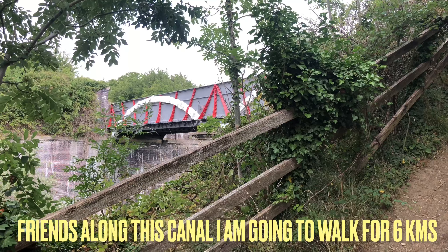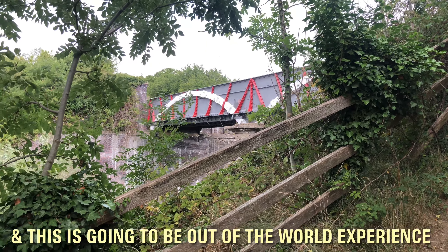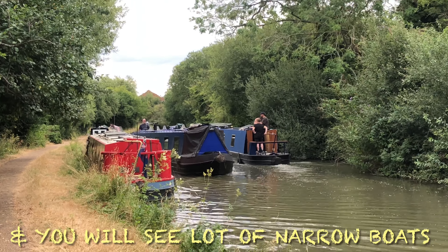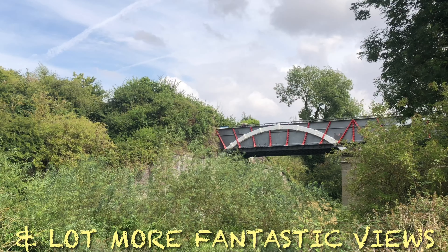I was going to start this canal walk. I was going to take a walk on the river and on the road - it was an out of this world experience. Until the end of the road, there are narrow boats. There are also some beautiful views and many other things.